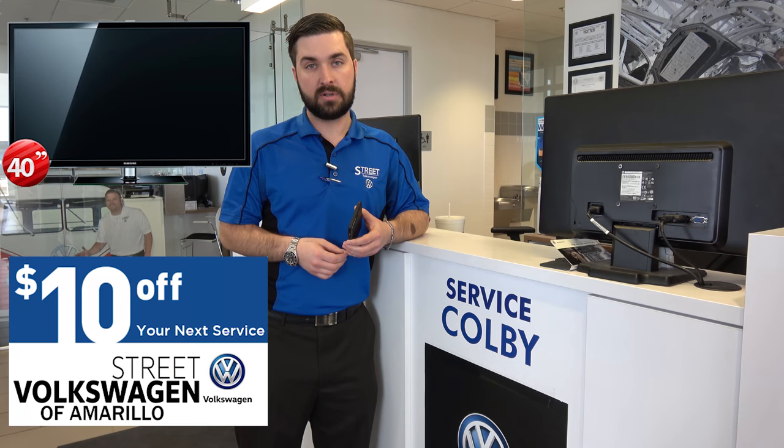From there it'll direct you as to what they recommend for your particular vehicle. And right now we're running a special — if you schedule an appointment online, whenever you come in and see me, let me know you scheduled it on your phone and I'll enter you in a drawing to win a 40-inch TV and I'll take $10 off your service.